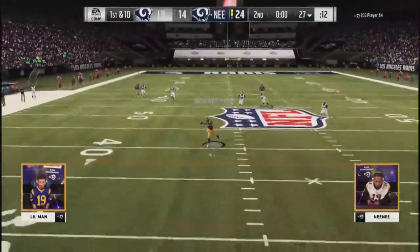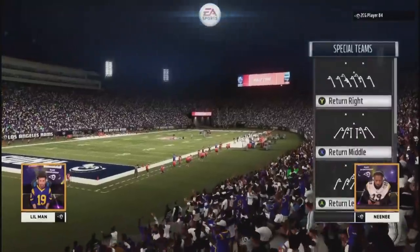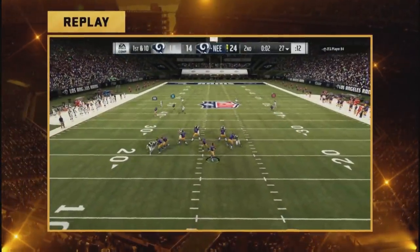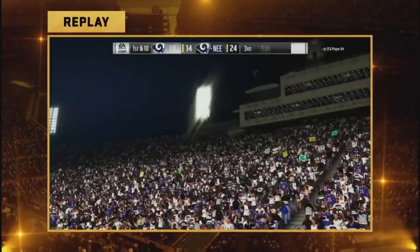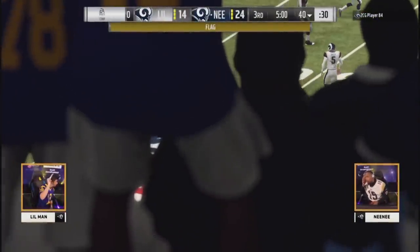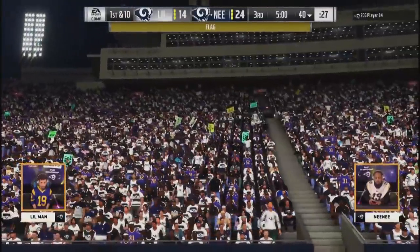Nene looking downfield, will try to get Tyreek Hill — can't make a man miss, and that's how the half will come to an end. Couldn't have had a more exciting end to the half — great stick work by both guys. Just wide open, way to make the tackle, just rally him in, don't give up any points there. Little Man kicks the ball out of bounds, so Nene's going to have a chance to start with great field possession — only going to need 60 yards to be able to get this.